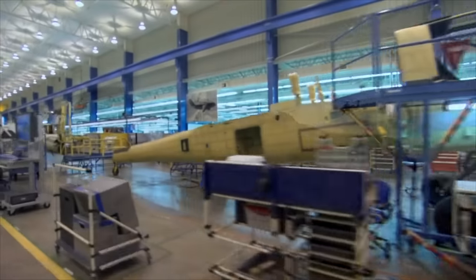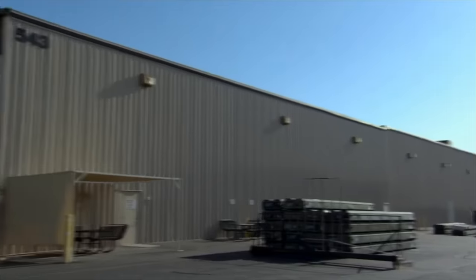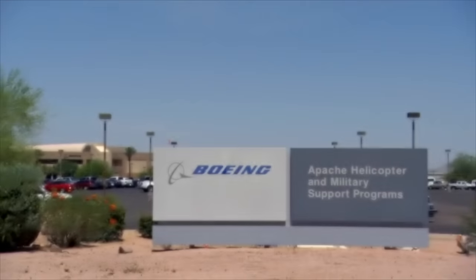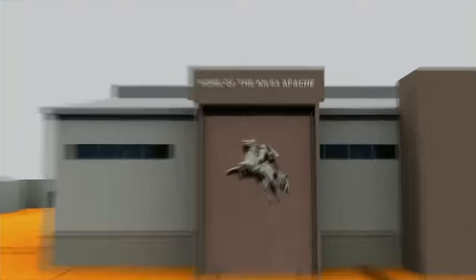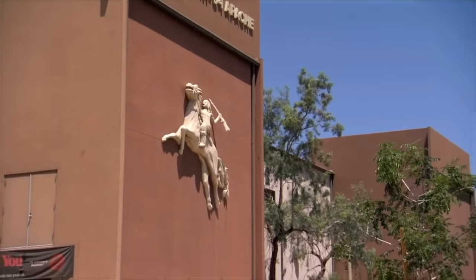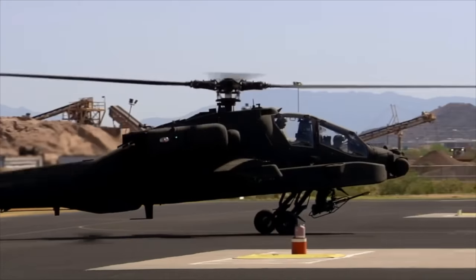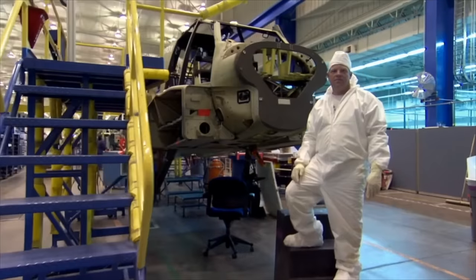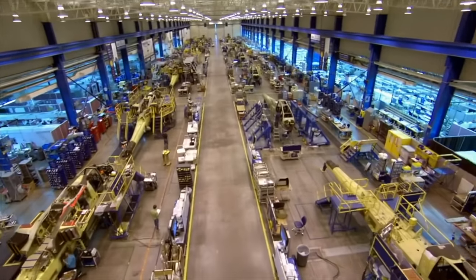The construction of such a world-class war machine demands an equally exceptional manufacturing facility. Welcome to Boeing's Apache factory in Mesa, Arizona. Spanning a massive 2.15 million square feet – approximately the size of seven city blocks – this center for research and production enjoys the wide-open spaces and virtually constant flyable weather of Arizona's Sun Valley. Run under stringent security, the Mesa factory produces 40 Apache helicopters each year.